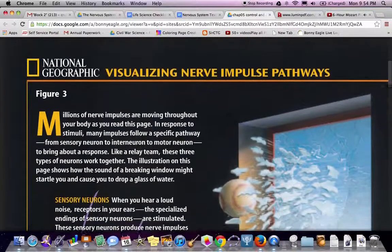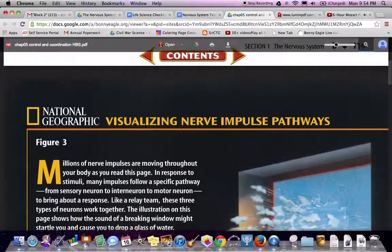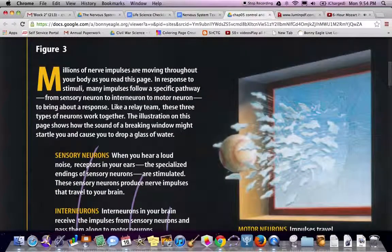Visualizing nerve impulse pathways — Figure 3. Millions of nerve impulses are moving throughout your body as you read. In response to stimuli, many impulses follow specific pathways from sensory neuron to interneuron to motor neuron, to bring about a response. Like a relay team, these three types of neurons work together. The illustration shows how the sound of a breaking window might startle you and cause you to drop a glass of water.